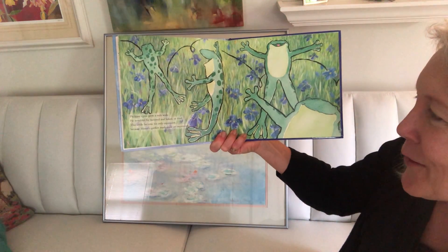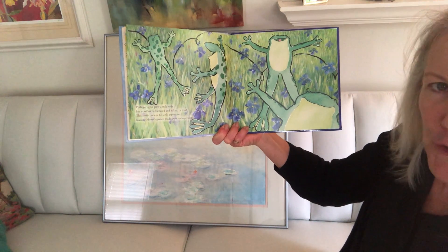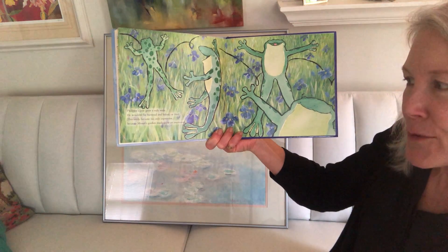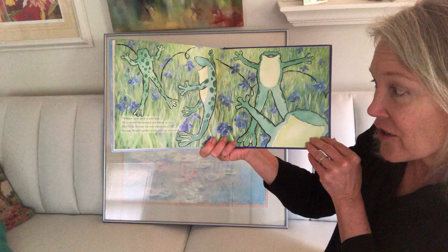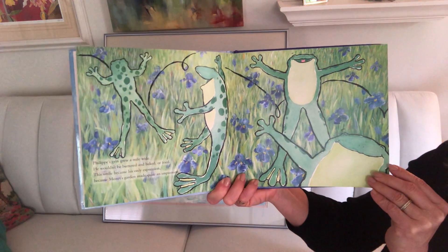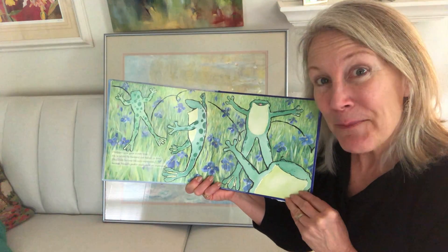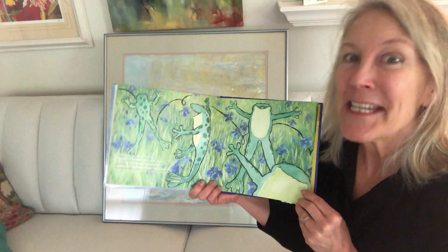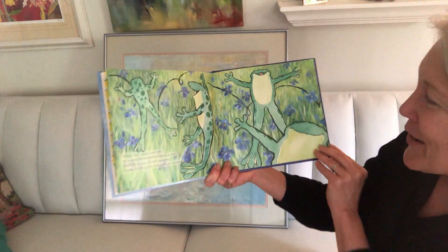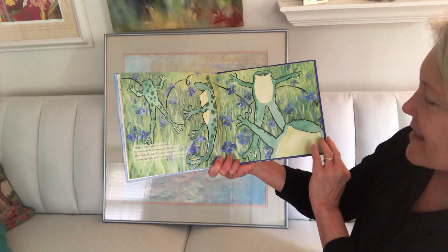Philippe's grin grew a mile wide. He wouldn't be buttered or baked or fried. This smile became his only expression because Monet's garden made quite an impression. Did you hear that word — impression? Remember? Monet was an impressionist.